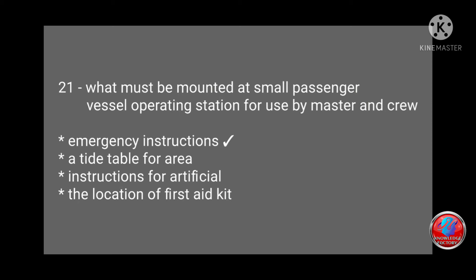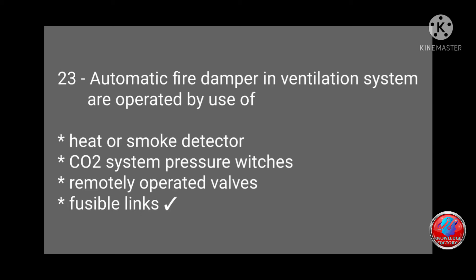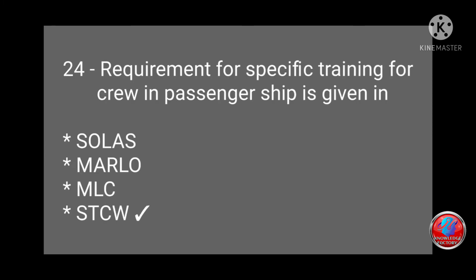Question 21: What must be mounted at a small passenger vessel operating station for use by master and crew — emergency instructions, tide table, first aid kit location? Answer: emergency instructions. Question 22: The vessel fire control plan is laid out on which type of plan — general emergency plan, general arrangement plan, midship section, or subdivision lines plan? Answer: general arrangement plan. Question 23: Automatic fire dampers in ventilation systems are operated by heat or smoke detector, CO2 system pressure, remotely operated, or fusible links? Answer: fusible links. Question 24: Requirements for specific training for crew in passenger ships is given in SOLAS, MARPOL, MLC, or STCW? Answer: STCW.